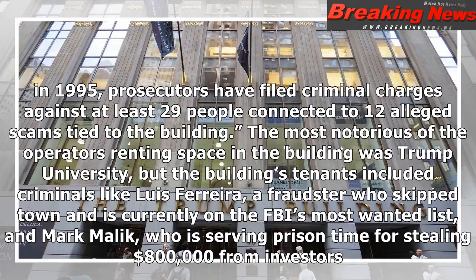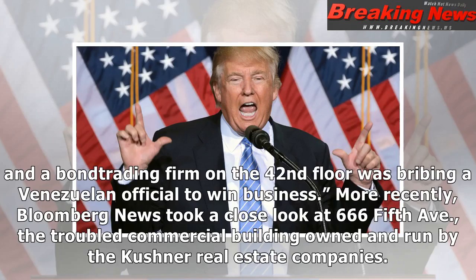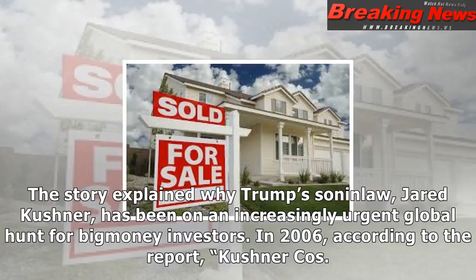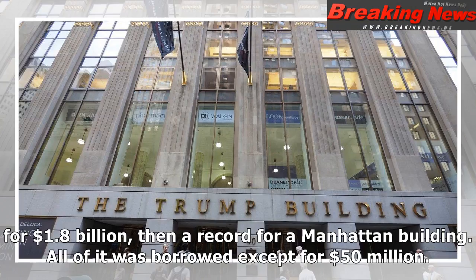Journalists at Bloomberg News spilled the beans on 40 Wall Street at the height of the 2016 campaign, reporting that since Donald Trump took over 40 Wall Street in 1995, prosecutors have filed criminal charges against at least 29 people connected to 12 alleged scams tied to the building. The most notorious operator renting space was Trump University, but tenants also included criminals like Luis Ferreira, a fraudster on the FBI's Most Wanted list, and Mark Malik, serving prison time for stealing $800,000 from investors. At one point in 2010, brokers on the 34th floor were allegedly helping a financier on the 38th with a penny stock scam, a brokerage on the 17th floor was involved in an unrelated fraud, and a bond trading firm on the 42nd floor was bribing a Venezuelan official to win business.